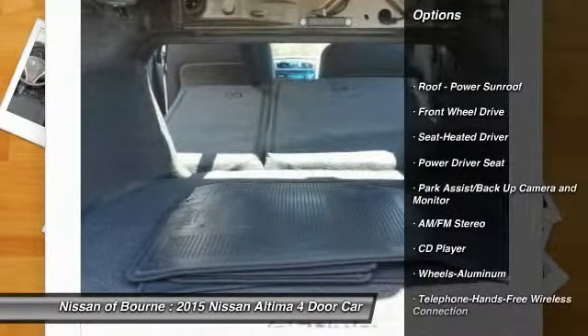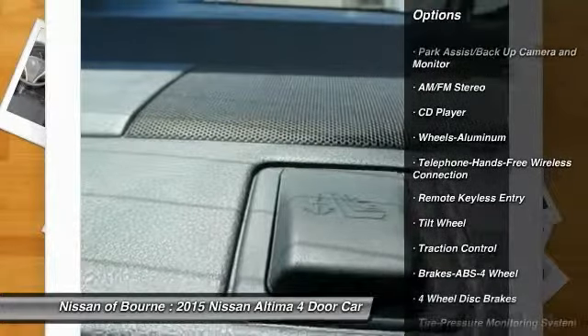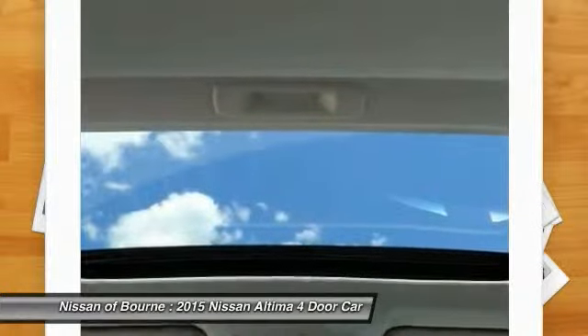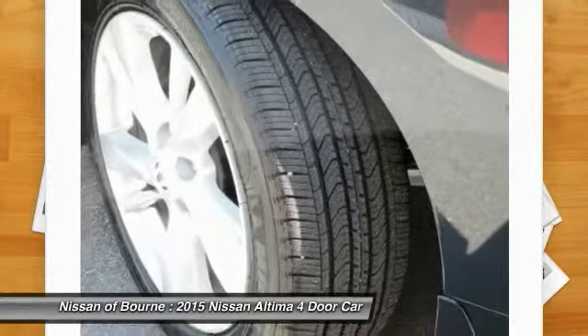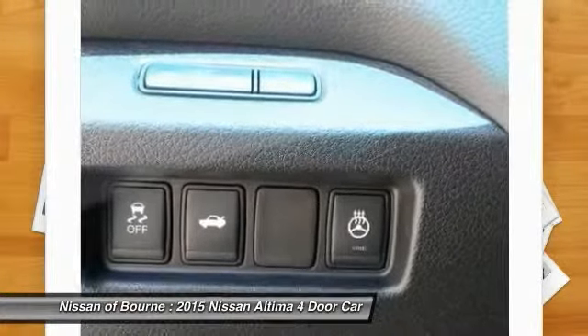Anti-lock braking system, traction control, Bluetooth wireless data link for hands-free phone, front air conditioning, power steering, aluminum wheels, cruise control, rear defrost, AM FM stereo radio, FWD. Drive away with a great deal on this vehicle.